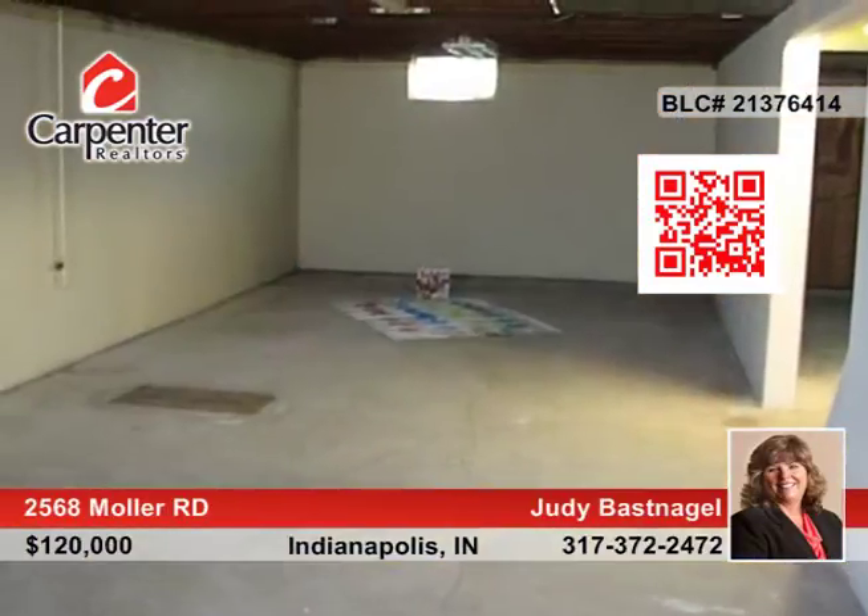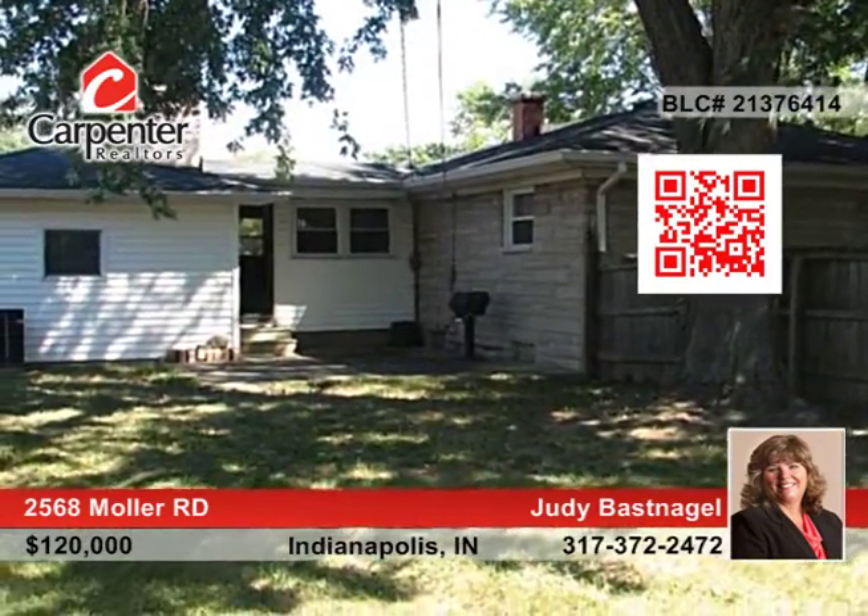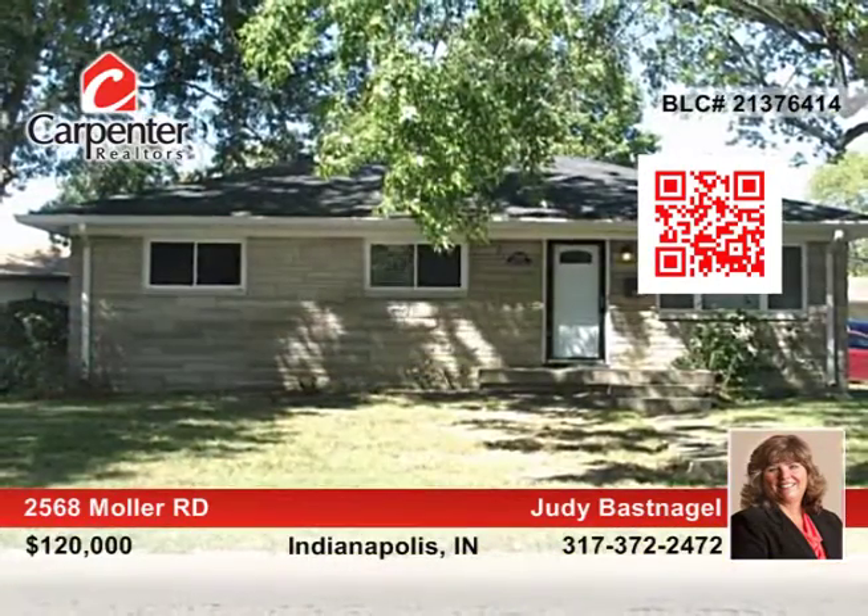Outside, your family will love the beautiful backyard with mature trees, including a privacy fence. Call Judy Basnagel for your private tour today.